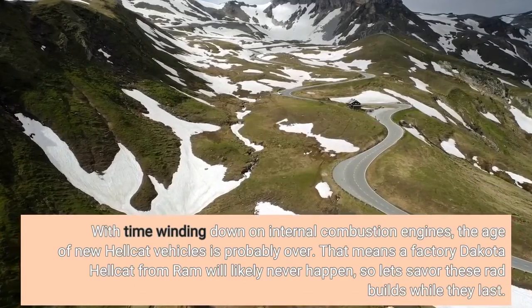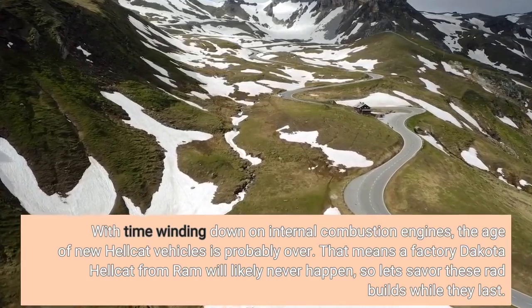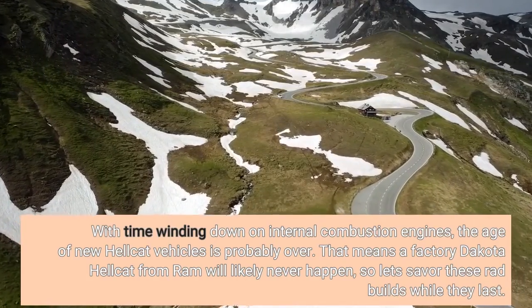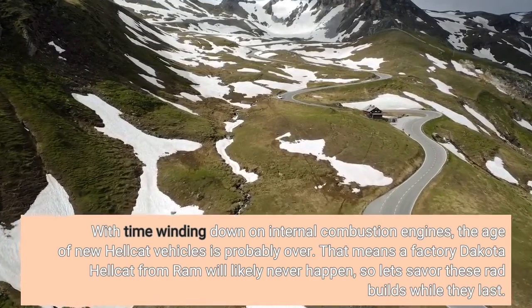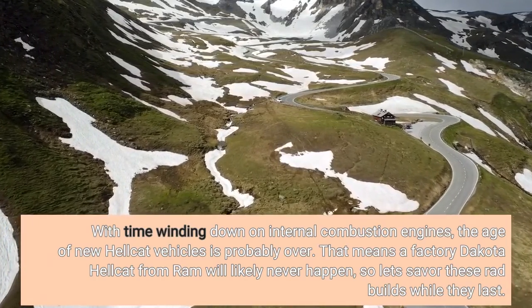With time winding down on internal combustion engines, the age of new Hellcat vehicles is probably over. That means a factory Dakota Hellcat from Ram will likely never happen, so let's savor these rad builds while they last.